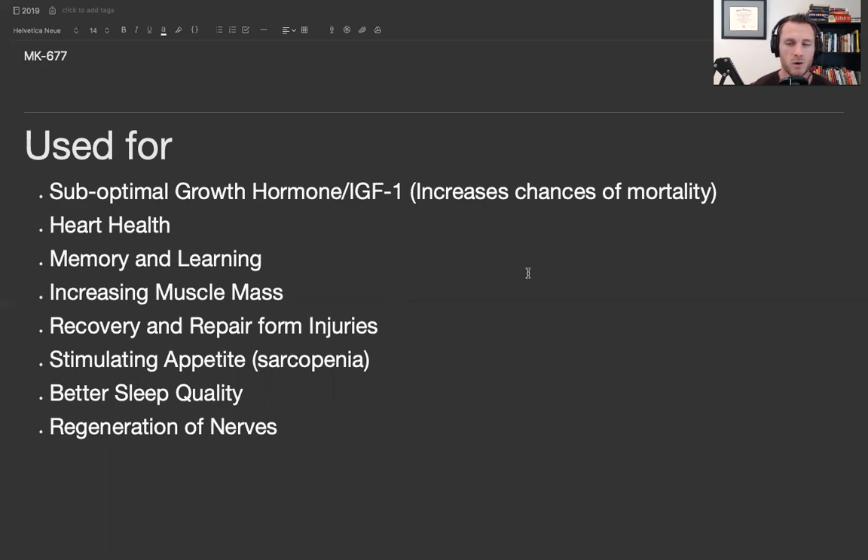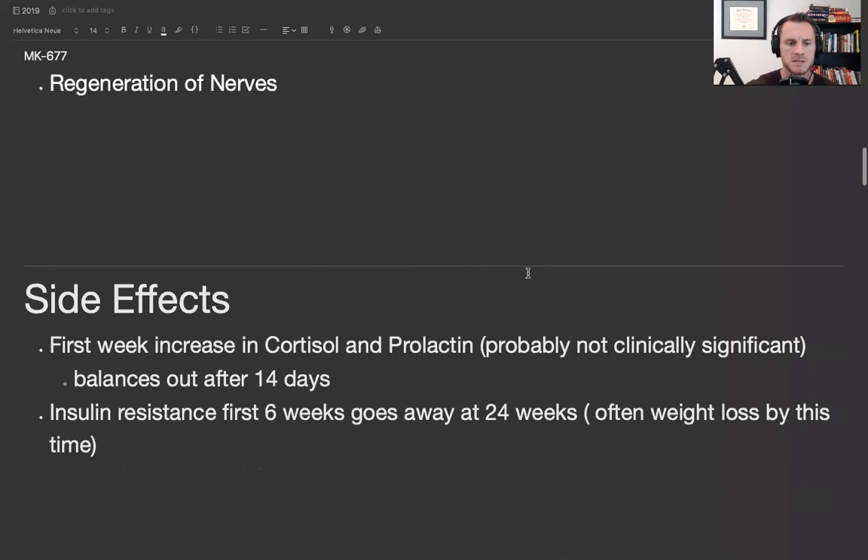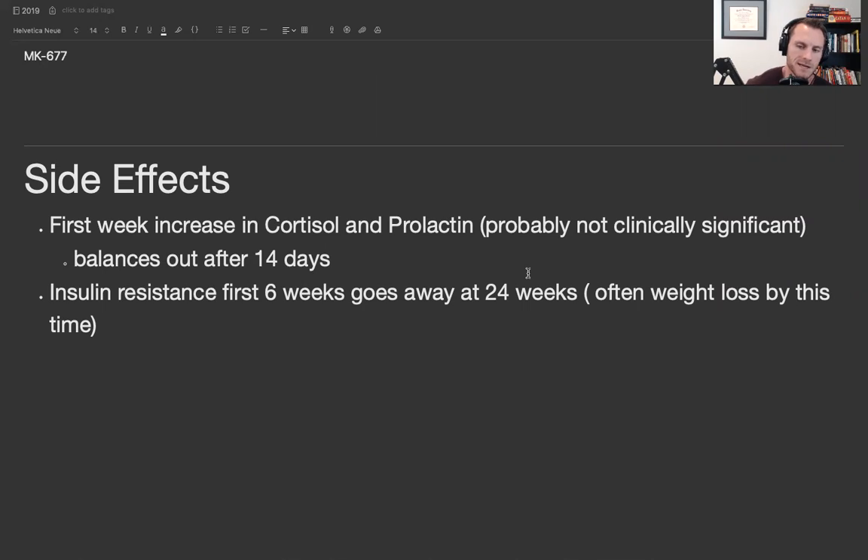A lot of my patients have noticed better quality of sleep on MK677. Growth hormone is also very important for the regeneration of nerves. Side effect-wise, there are some studies showing it affects cortisol and prolactin levels, but everything I saw showed it really wasn't clinically significant, and usually after about two weeks of use it balances out. For example, a morning cortisol of 15 might increase to around 17 — about 10 to 20% — which is hard to call clinically significant. There's also some insulin resistance noted around six weeks, but by 24 weeks it balances out. If MK677 helps you put on more muscle mass, that increases insulin sensitivity and your overall metabolic rate — more muscle means a bigger engine, burning more calories just walking around.